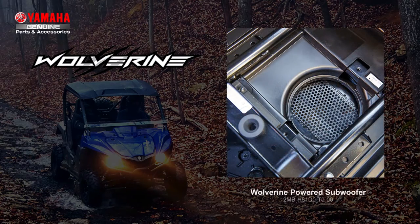For heart-pounding bass, let me tell you about the powered subwoofer with the modular design and simple plug-and-play installation. The subwoofer includes enclosure, speaker, amplifier, and stainless steel mounting hardware. The 10-inch subwoofer enclosure fits nicely under the driver's seat, away from any debris on the trail.